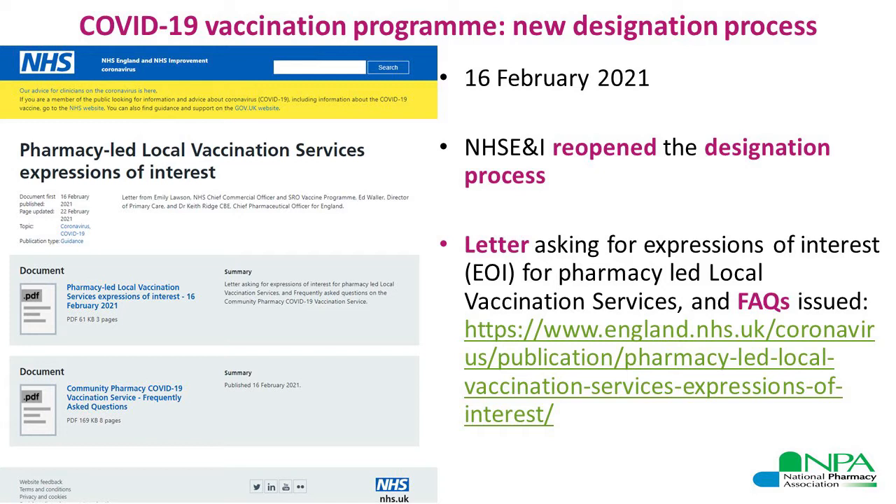The previous designation process run by NHS England in December 2020 is now closed. So if you submitted an application for the previous designation process, it is not valid under this new process. If you're still interested in your pharmacy or an associated site being set up as a designated site for COVID-19 vaccination, then you must apply again under this new designation process.